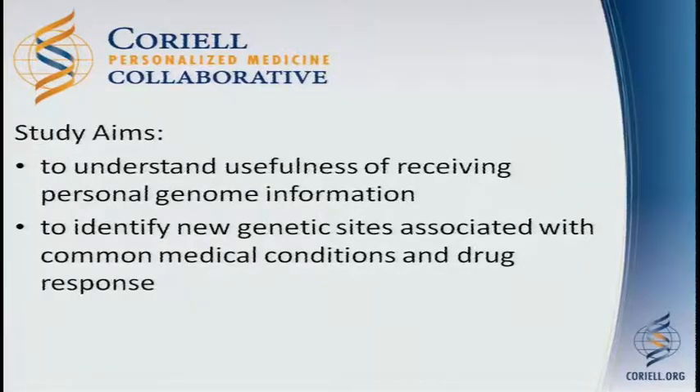Are they changing their diet or lifestyle based on that information? Are they sharing the information with their healthcare provider? And is their healthcare provider making any recommendations, ordering any tests, changing their care or management in any way? In addition, we're looking to identify new genetic sites that are associated with common medical conditions and drug response.